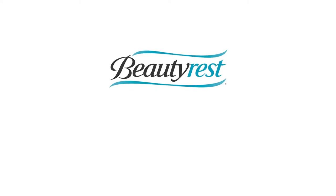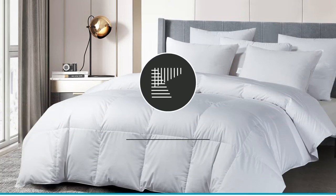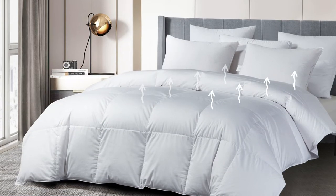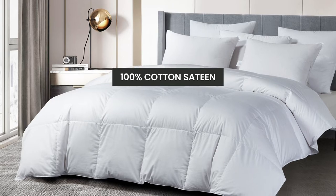Introducing the Beautyrest European White Goose Down Comforter. We start with a 400 thread count breathable cover, which is made of 100% cotton sateen.